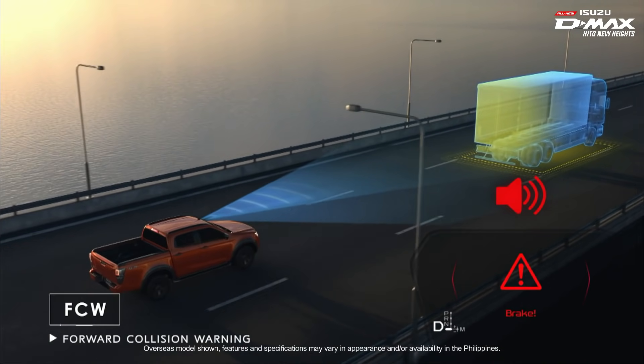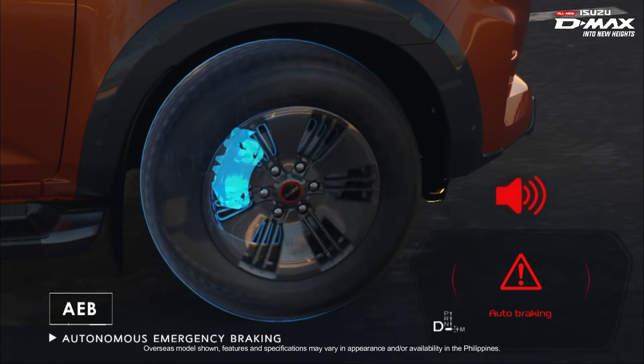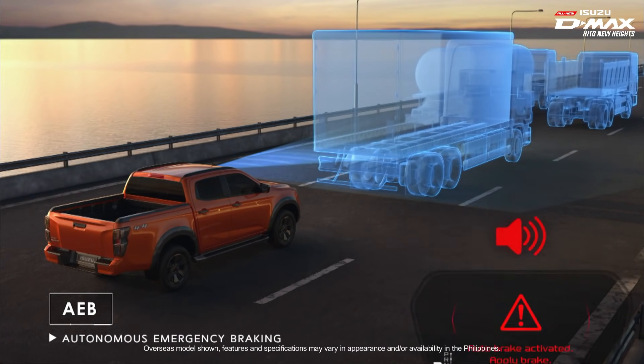To prevent and reduce accidents, the pre-crash safety systems are also enhanced with braking performance that helps to protect you on the road.